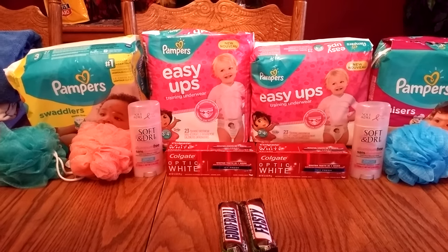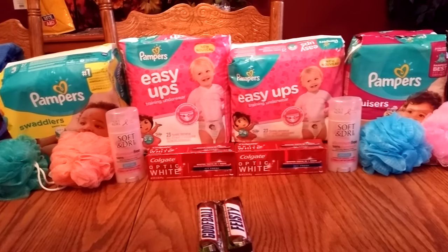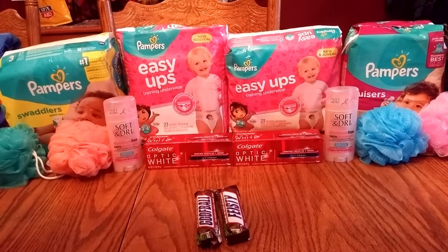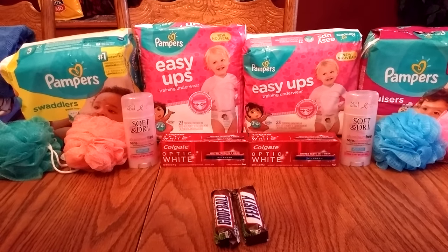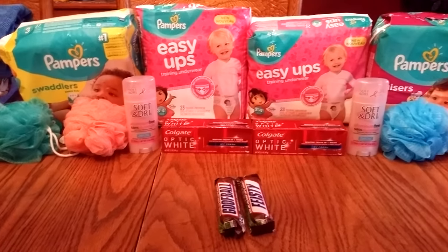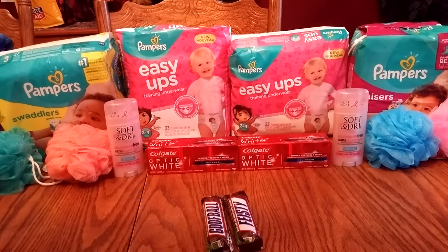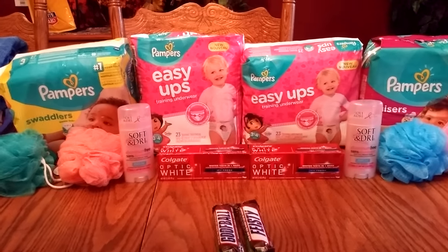CVS, when I went in yesterday, they were putting all the lawn chairs and everything 75% off, and there was actually one woman who wanted them to save a bunch so she could come back and buy them. It looks like both CVS and Rite Aid are doing it this week, so check them out.